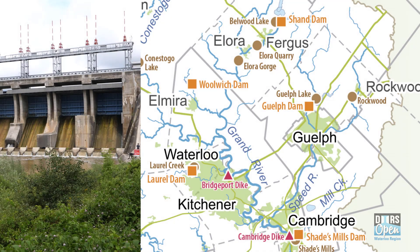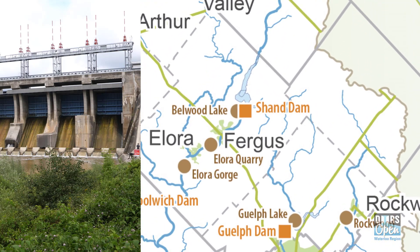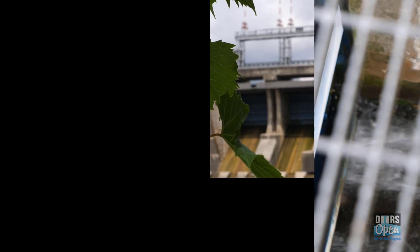Despite its location in the neighboring municipality of Center Wellington, the Shand Dam has been vital to the health and well-being of Waterloo Region ever since its historic opening in 1942.